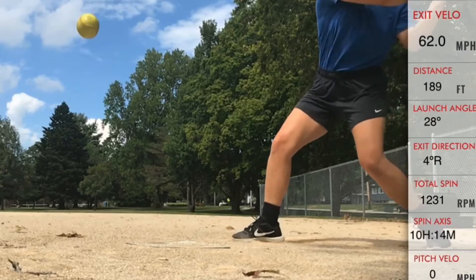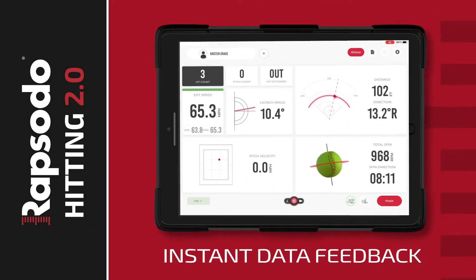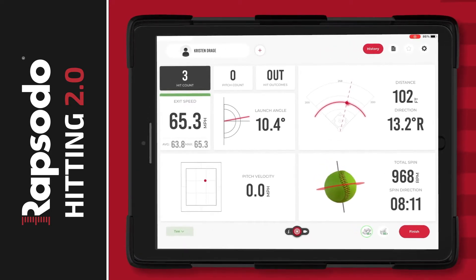Build an optimal swing for each player using video playback for advanced hitting mechanics insights and with instant data feedback rep after rep, you can make adjustments and then track their effect between each swing.